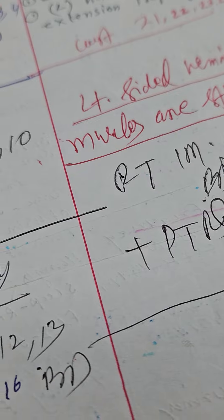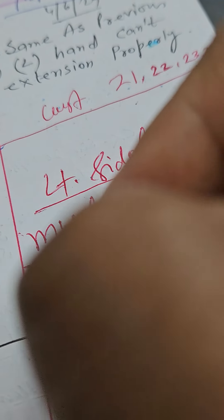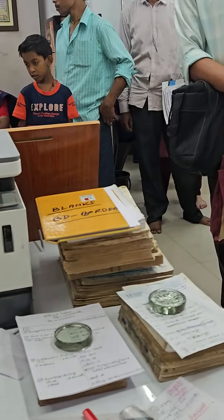Along with this, physiotherapy is very, very important. I have already given this advice to the patient. So let's see the result.